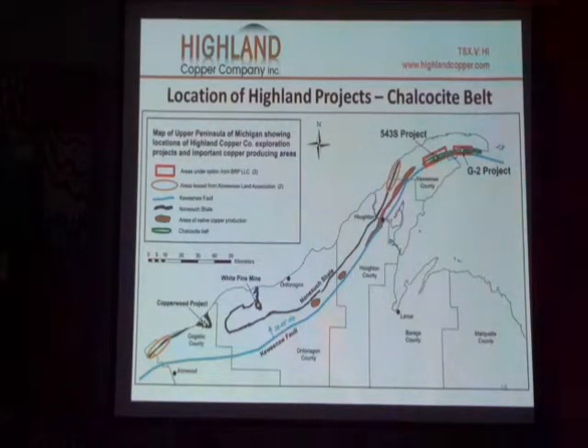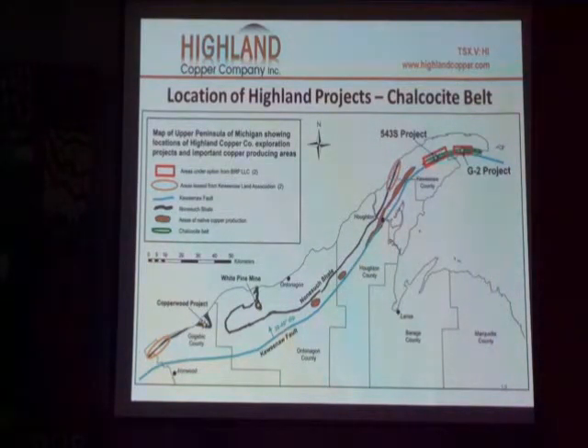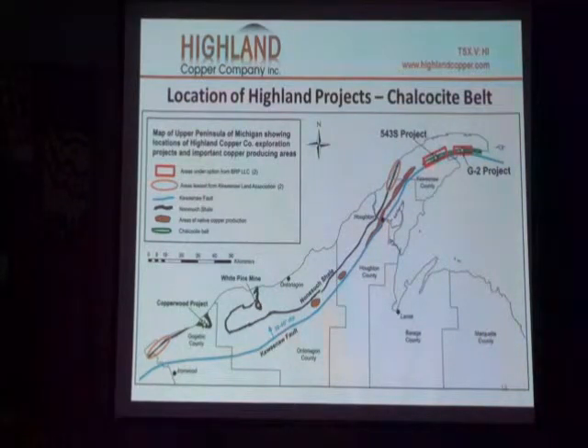That Nonesuch line — is that the crop from the Nonesuch? That's the subcrop. Is it the same dip as the other strata? Yes, it tends to be a flatter dip, but it dips out to the northwest. From here to there it carries copper the entire distance. The issue is whether it's an economic concentration — it could be fine.